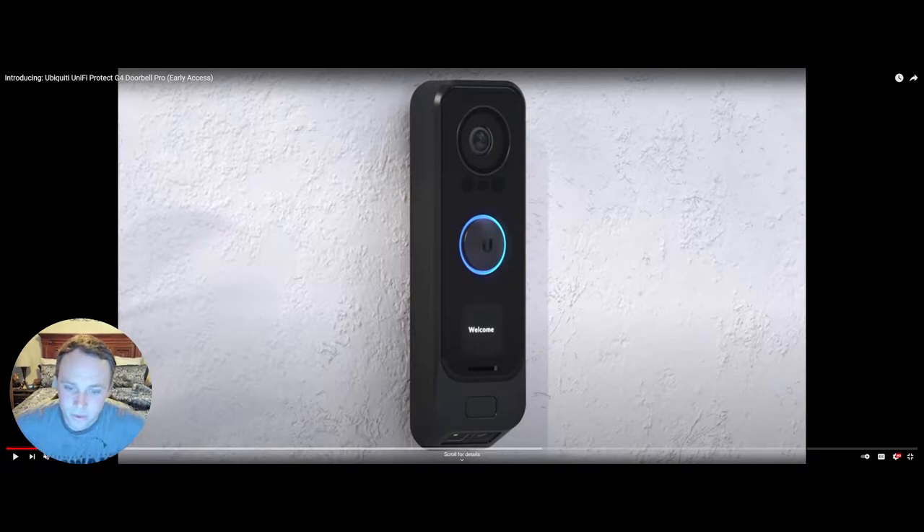We're going to talk about the new G4 Camera Doorbell Pro. It looks awesome — it's black, it's cool, it has that premium feel. A lot of companies go for that with their colors and sometimes it doesn't work out, but this one looks premium. There are a lot of cool features, so let's get right into them.